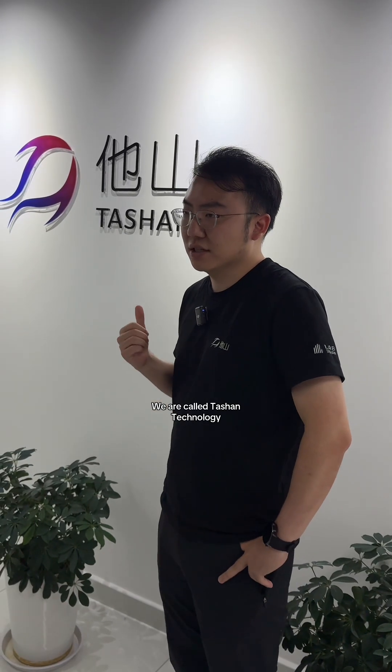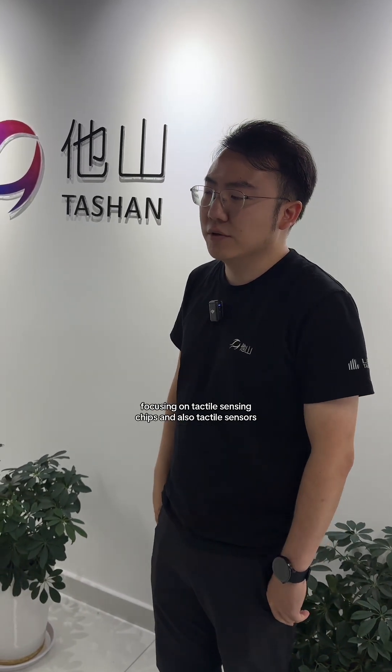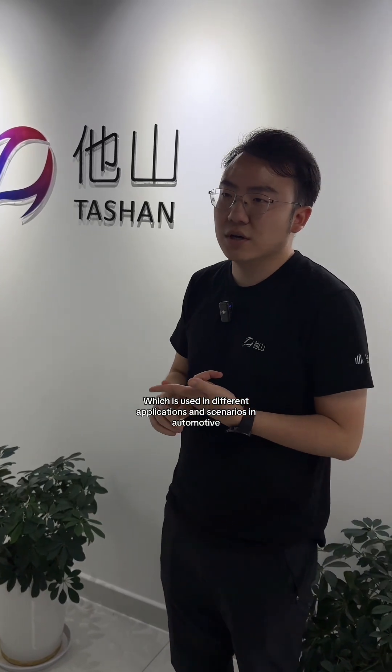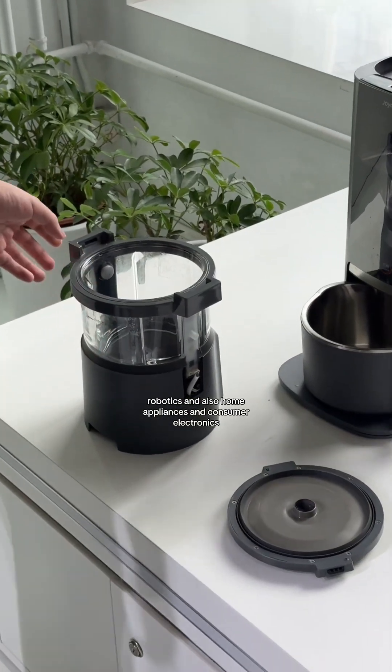We are called Tashan Technology — a tactile sensing company focusing on tactile sensing chips and sensors, which are used in different applications and scenarios in automotive, robotics, home appliances, and consumer electronics.